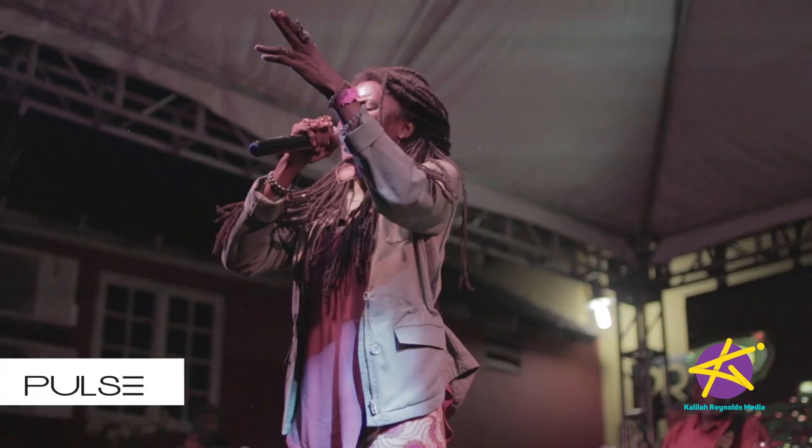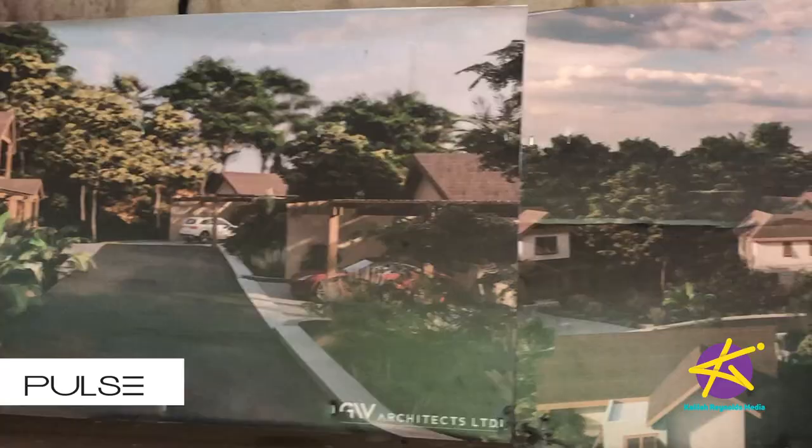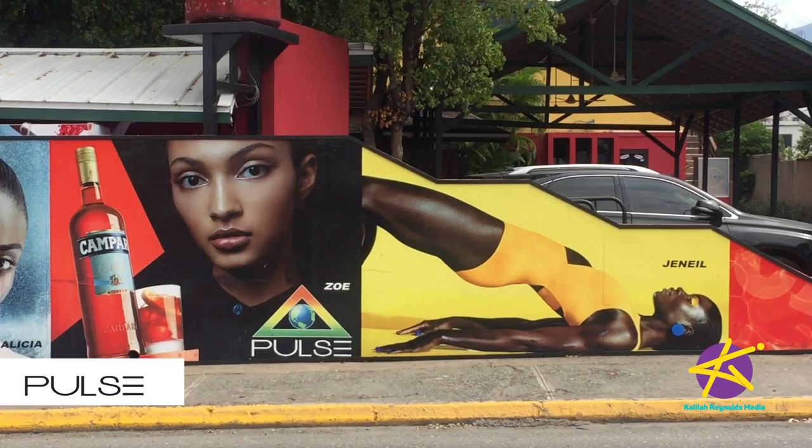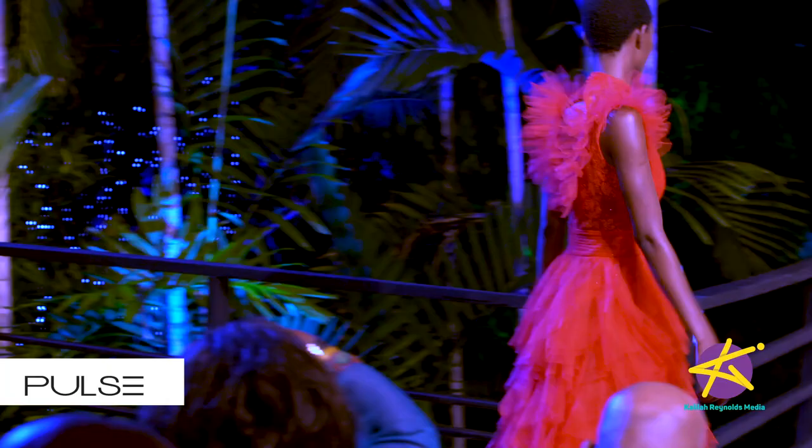Modeling, entertainment and real estate — Pulse does it all and more. Managing Director for Property and Leisure at Pulse Investments, Safia Cooper, gave us the rundown at the company headquarters, Pulse Center on Trafalgar Road.